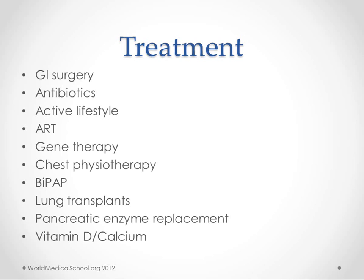Treatment will often involve GI surgery for young children because they will have these obstructions and inflammations that need to be addressed. Later on in life, the GI symptoms aren't managed with surgery as much. For the lung infections, almost always these patients will be on antibiotics — whether inhaled or systemic — often all the time, just to prevent chronic lung infections.